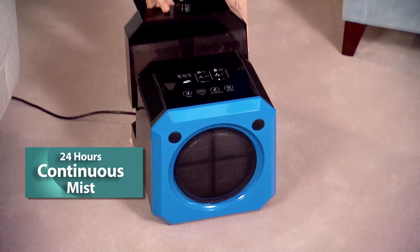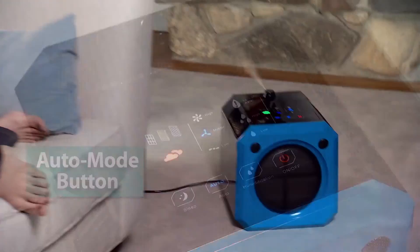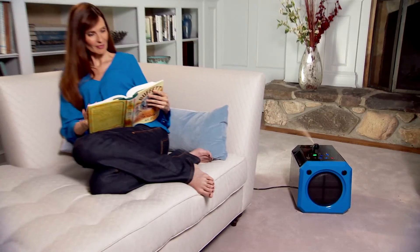PowerPure's innovative design is equipped with a water tank that lasts for an entire 24 hours, so you don't have to constantly refill it. Just press PowerPure's Auto Mode button and let its smart sensors increase or decrease the airflow as needed.